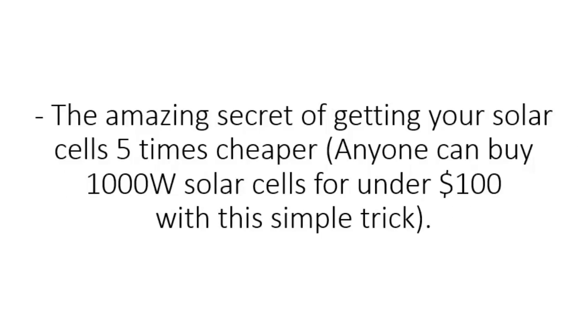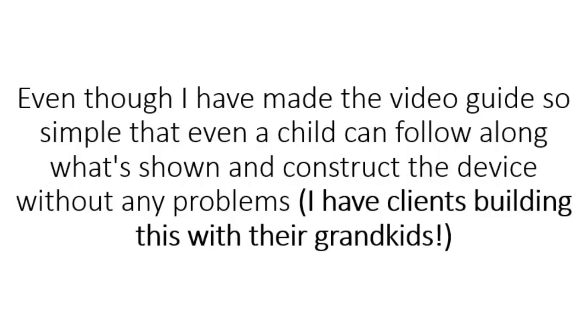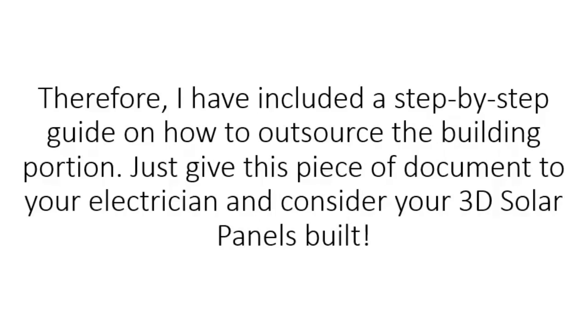The amazing secret of getting your solar cells five times cheaper — anyone can buy a thousand-watt solar cells for under $100 with this simple trick. Plus, how to outsource the construction of the panels to an electrician for under $100 if you are really not the DIY type. Even though I have made the video guide so simple that even a child can follow along, I have clients building this with their grandkids. I have included a step-by-step guide on how to outsource the building portion — just give this document to your electrician and consider your 3D solar panels built.